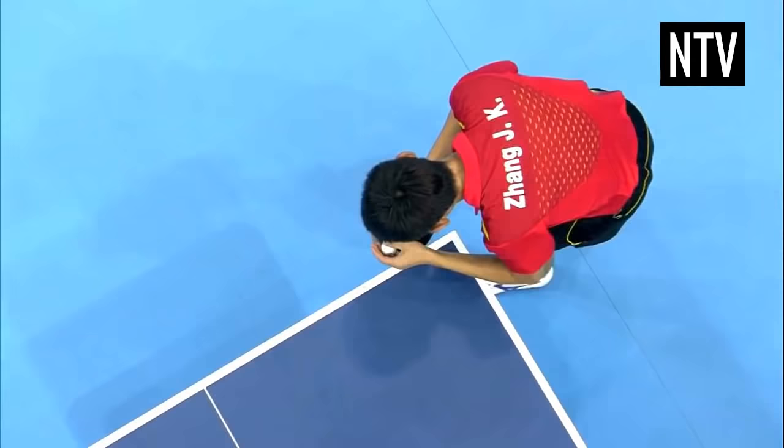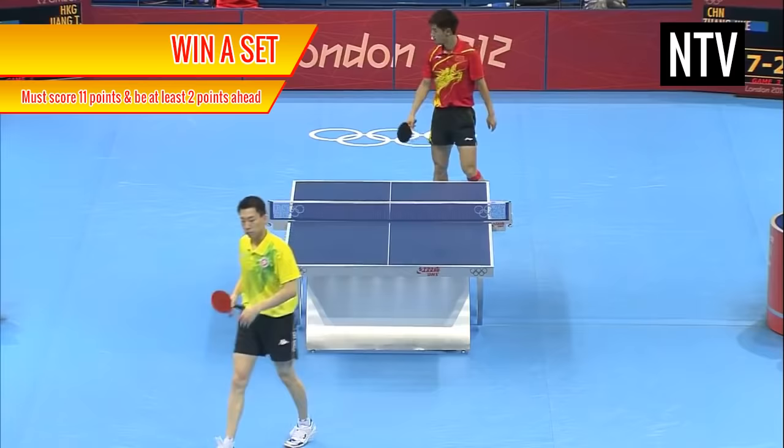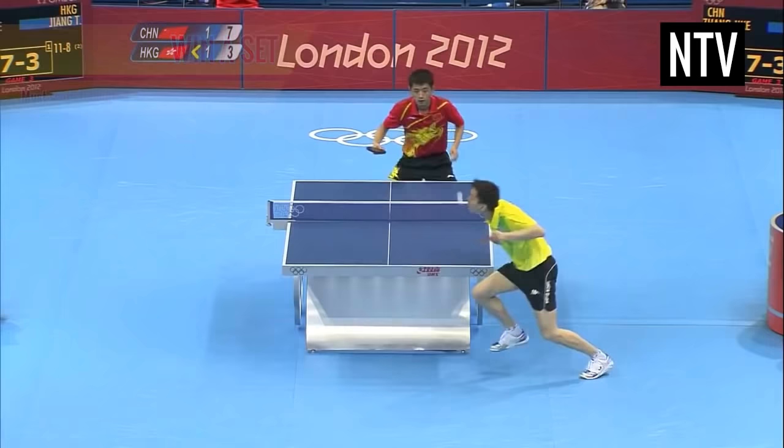The object of the game is for your team to win 3 sets faster than the opposing team. To win a set, you must score 11 points and be at least 2 points ahead. If the scores are 10-10 for example, the game carries on until one player or pair has a 2 point lead.